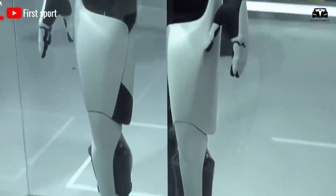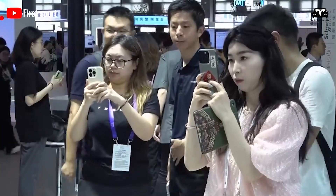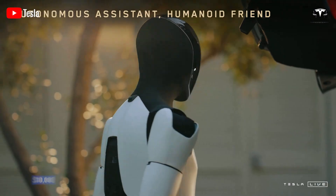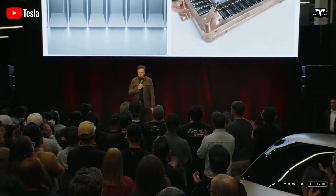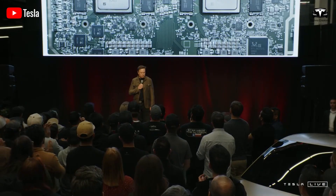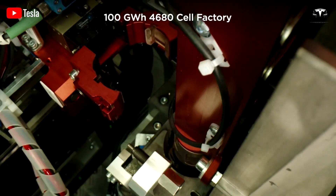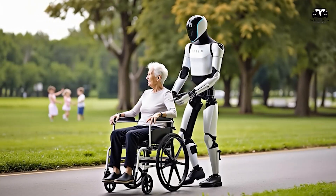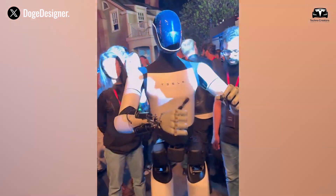Tesla's leaseback model offers mutual benefits. For owners, it provides a stable stream of passive income — $3,200 per month — without needing to directly manage the robot. With an initial investment of $10,000, it's an attractive opportunity for individual investors looking to enter the high-tech sector. For Tesla, this model helps optimize labor costs by leasing robots instead of purchasing new units, while leveraging Optimus' AI to boost factory productivity. Furthermore, the model encourages community involvement, creating an economic ecosystem where individuals are not just consumers, but partners in Tesla's growth.